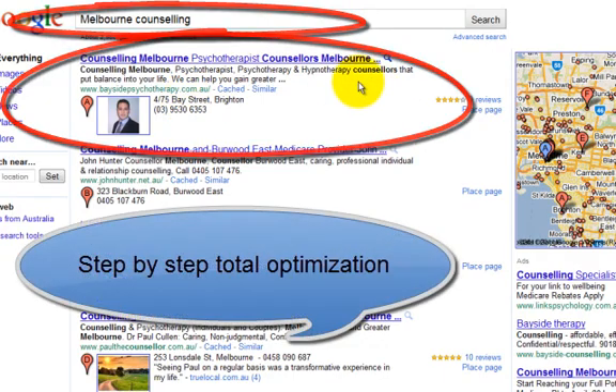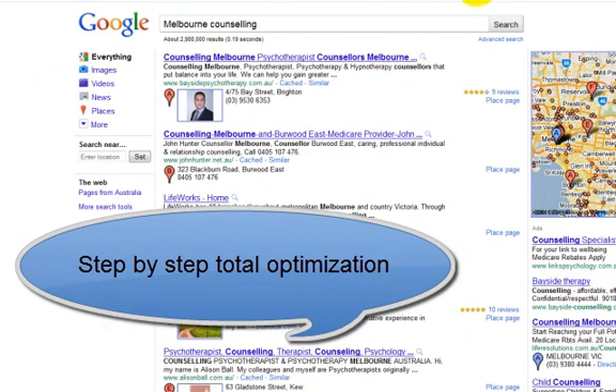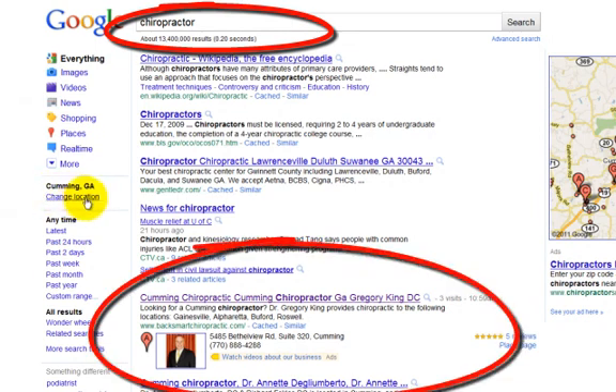This can be done, folks. It is not hard to do and we show you every step of the way. Here's a chiropractor in Cumming, Georgia. Now your location has to be in the area if you're using generic terms like 'chiropractor.'